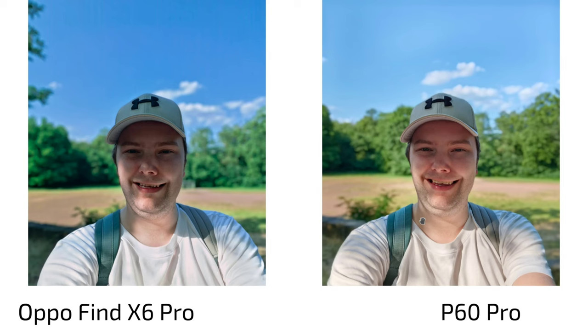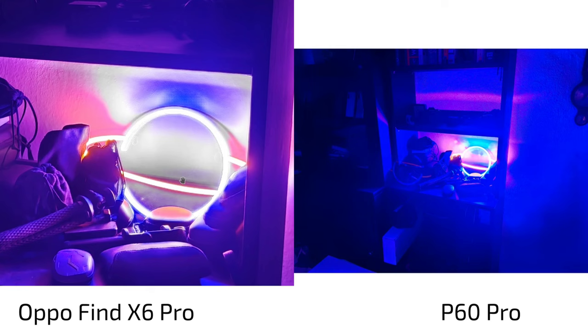In bokeh mode, the Oppo Find X6 Pro looks like a completely different day — completely overblown, overly punchy, with an odd cold bluish color. The Oppo definitely loses here against the P60 Pro, which kept its warmth. Definite win for the P60 Pro in bokeh mode.